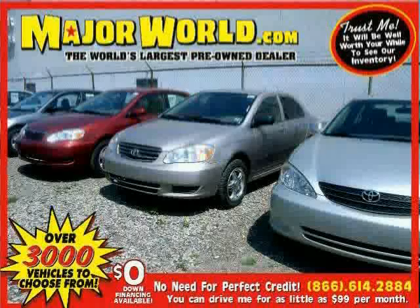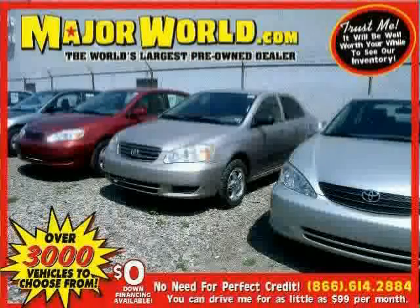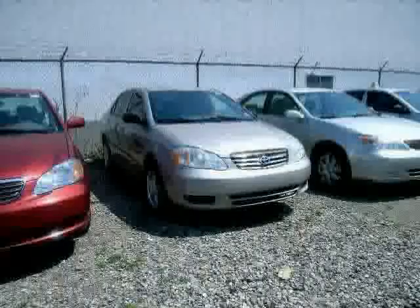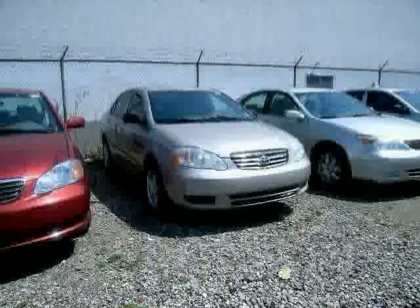Look at this 2003 Toyota Corolla equipped with air conditioning, CD player, driver and passenger side airbag, front wheel drive, compact spare tire, front disc rear drum brakes, and daytime running lights.